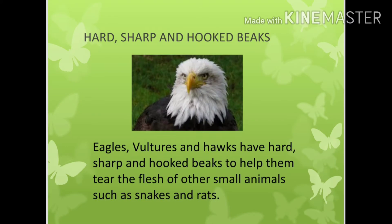Hard, sharp and hooped beaks. Eagles, vultures and hawks have hard, sharp and hooped beaks to help them to tear the flesh of other small animals such as snakes and rats.